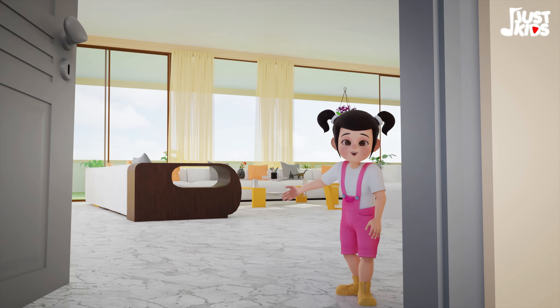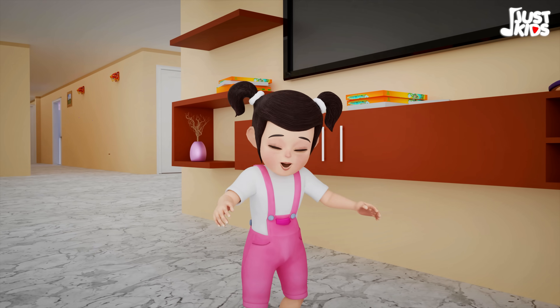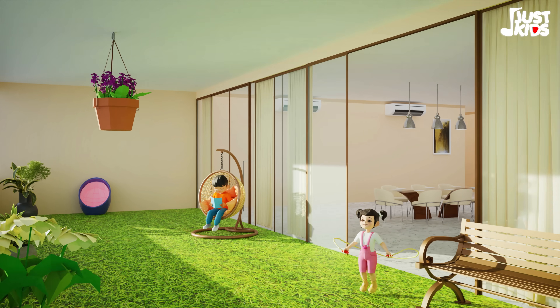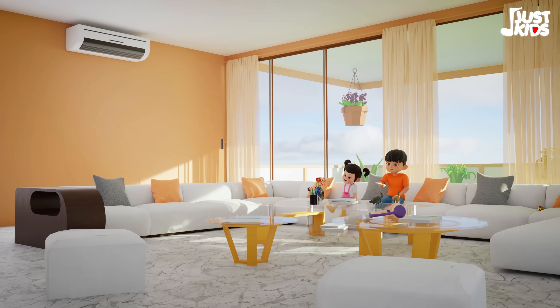Welcome to our cozy home, where every corner we can roam. There is a big terrace to play and a comfy couch to rest and stay.